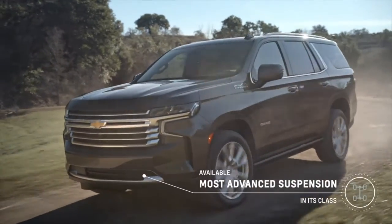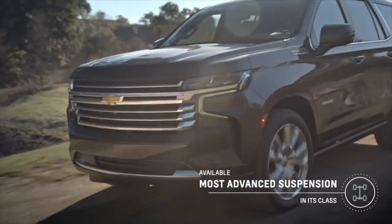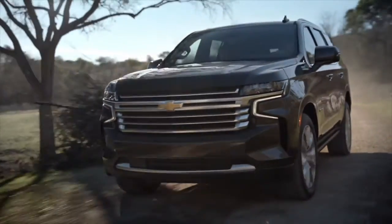Tahoe and Suburban have the most advanced suspension in the segment. The all-new platform really brings to the customer total capability, really improving dramatically the driving dynamics and the ride and handling performance.